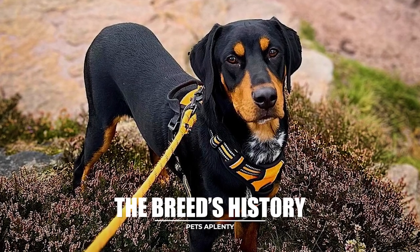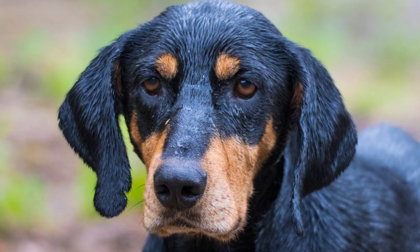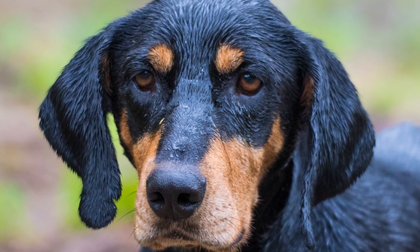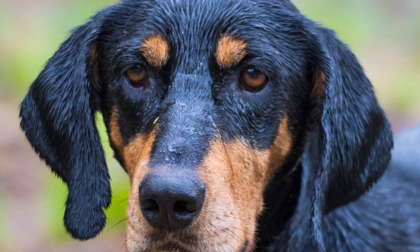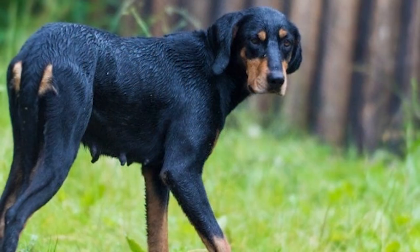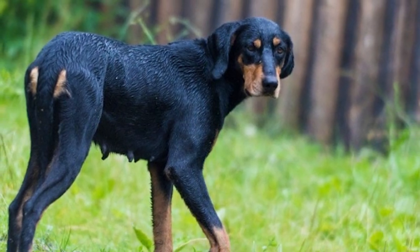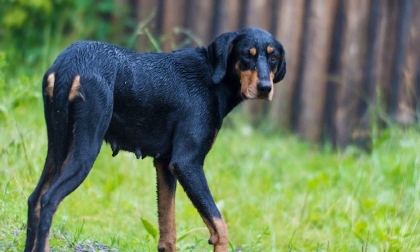The Transylvanian Hound's history could go back as far as the 9th century. The breed has existed for many centuries. Evidence suggests that the Transylvanian Hound had some popularity among medieval European aristocrats, namely as a hunting companion. Although many think that the Transylvanian Hound was derived from the Hungarian Major Agar, this is difficult to confirm.